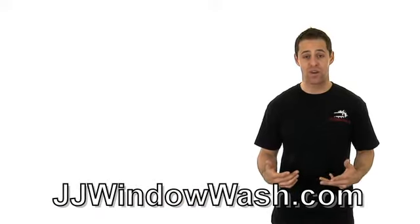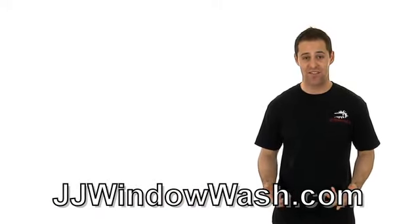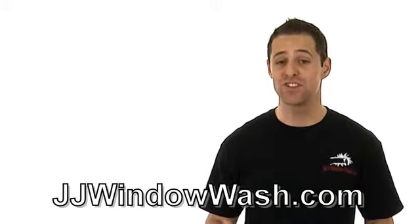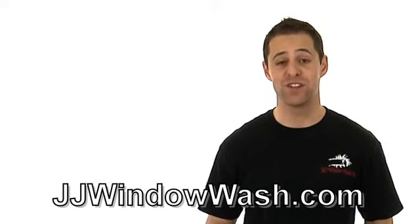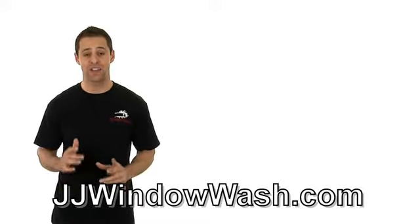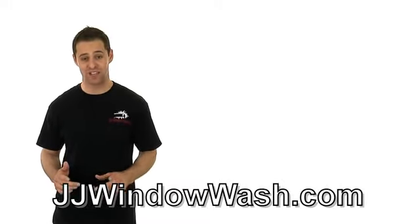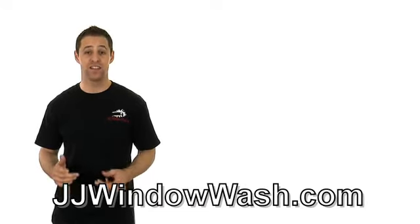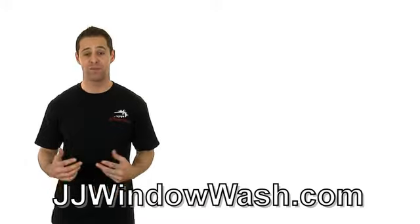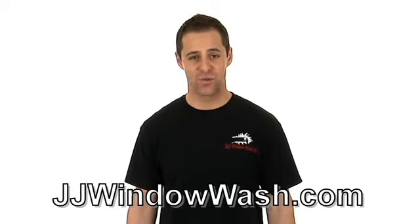Most of the property managers that I do work with find that they have increased rents and increased business because their properties look nice all of the time. Just because you don't have someone renting out the property doesn't mean you shouldn't have it maintained. It doesn't mean you shouldn't have the windows cleaned on a regular basis, because when it looks that good all of the time, people are most likely going to take you seriously as a property manager and will most likely lease from you and sign that contract, because they know you will be taking care of them and keeping their property nice.